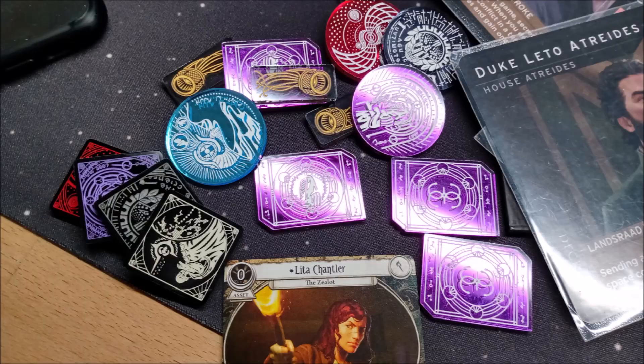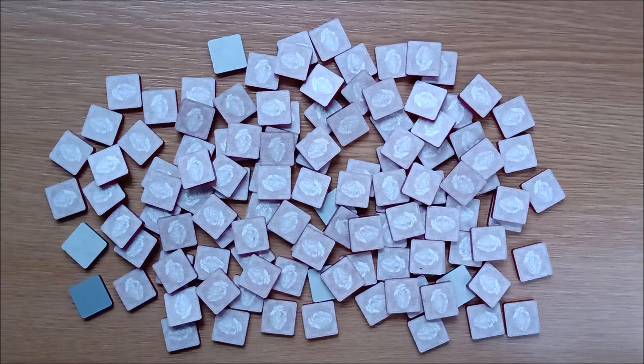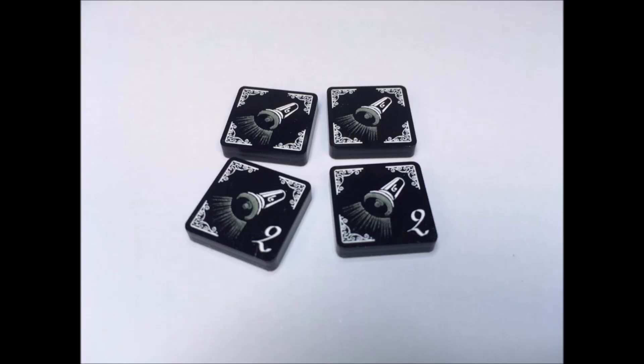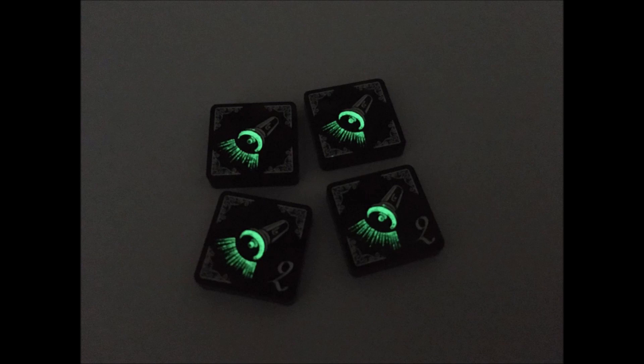And they have tokens for all the expansions too. We definitely fell in love with all that mirrored acrylic, and after some discussion we finalised our patron reward tokens for 2022 with these unique-to-us red mirrored damage tokens. Which means for 2023 we can have blue mirrored horror tokens. By The Same Token has been supplying our exclusive annual reward tokens for as long as we have had a Patreon, and long may it continue.